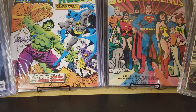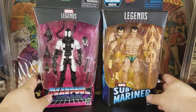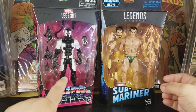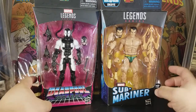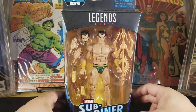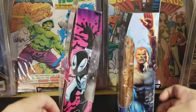Here I have some Marvel Legends I picked up. These two I got at Toys R Us — one was buy one get the other 50% off, so I felt comfortable paying that. I have the Deadpool Back in Black, and Marky 316's favorite — the Sub-Mariner right there.